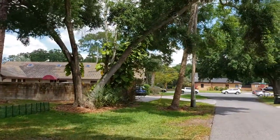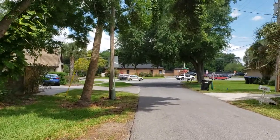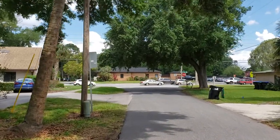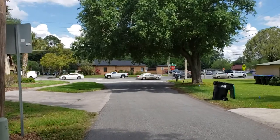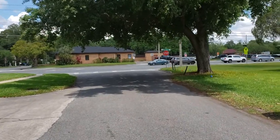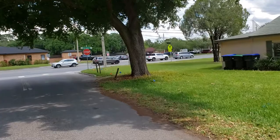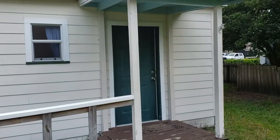And you heard that in the background — sounded like somebody got into a bad wreck. All right, we're going to walk back up to the property. We're going to hit pause for just a second until we get back to the property, and then we'll go inside and take a look.